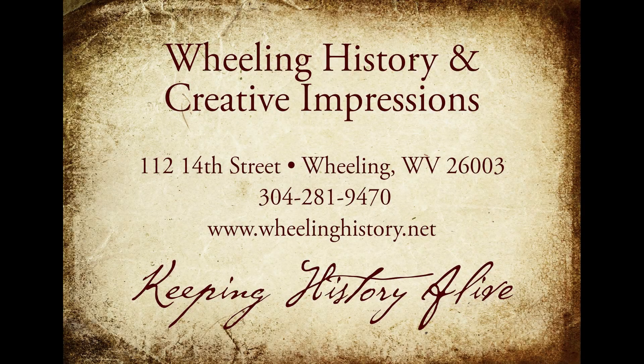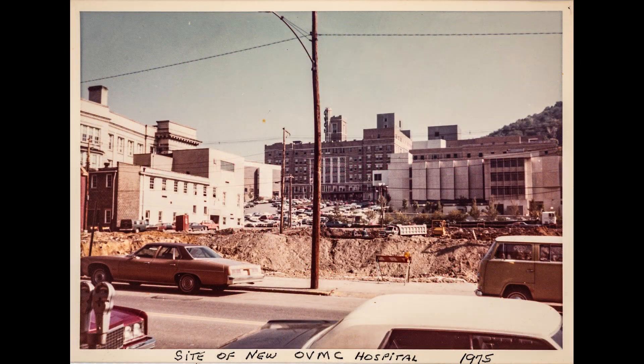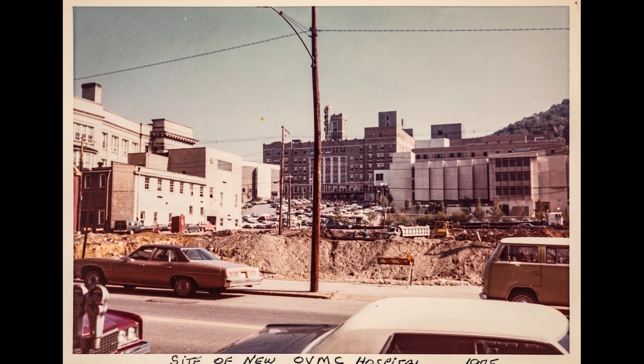Here's a new story dissecting Wheeling from Creative Impressions and Wheeling History. Here's a couple nice pictures from 1975.